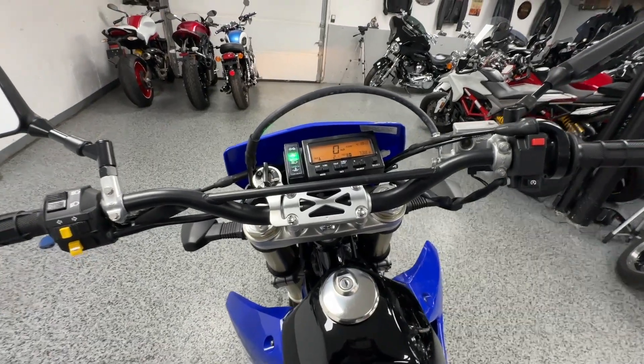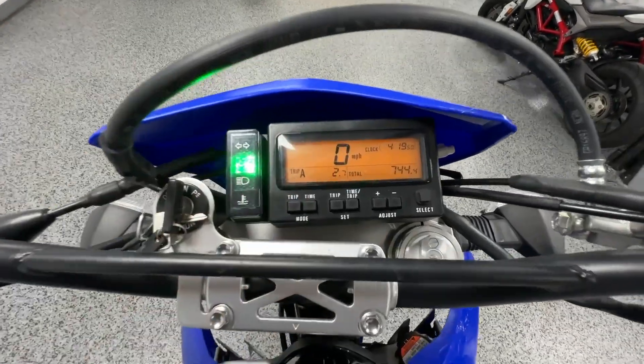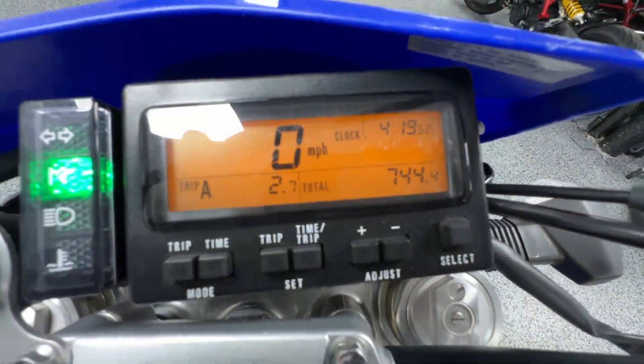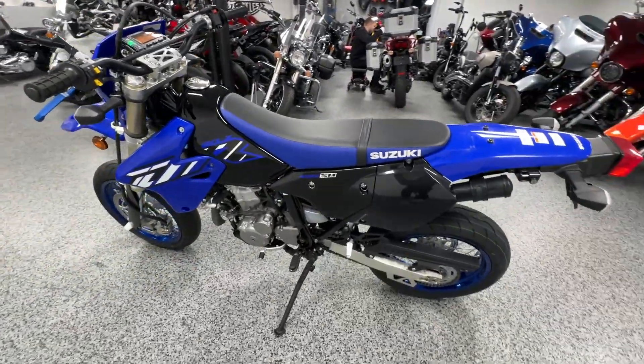Fires right up — super nice bike. Let's see if we can get over here. You can see the total mileage: 744 — less than a thousand miles, and the bike shows that for sure.